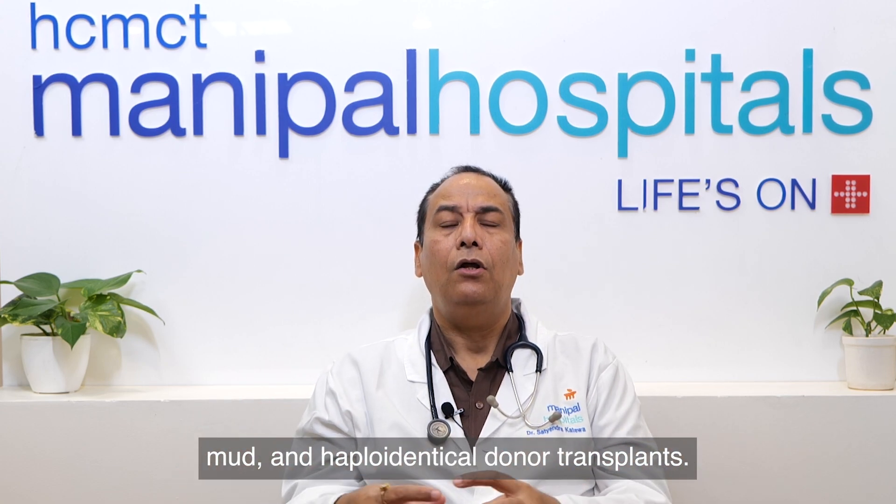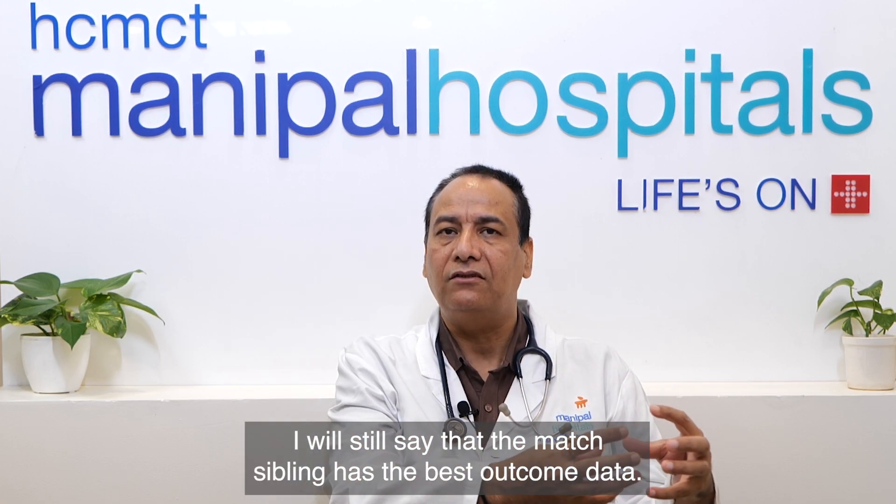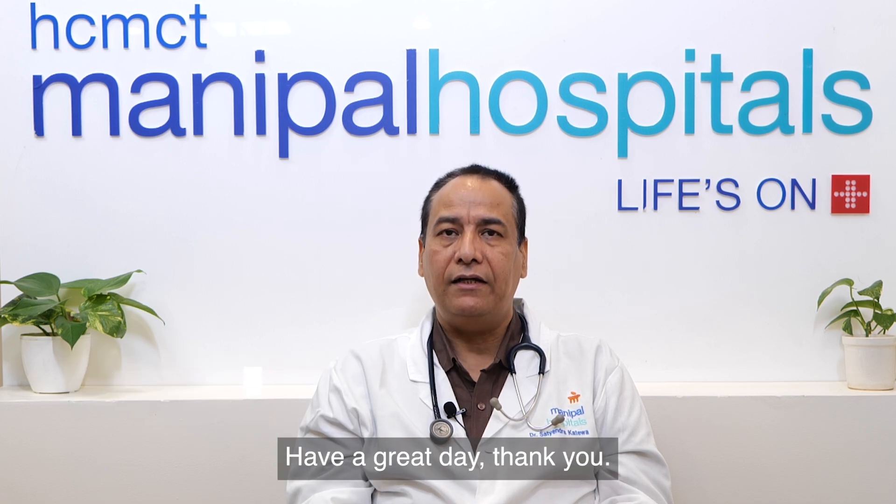All three transplant types have almost equal outcomes, though I would still say matched sibling has the best outcome data. The rest are essentially the same to me, but outcomes primarily depend on the type of disease. I hope this helps. Have a great day, thank you.